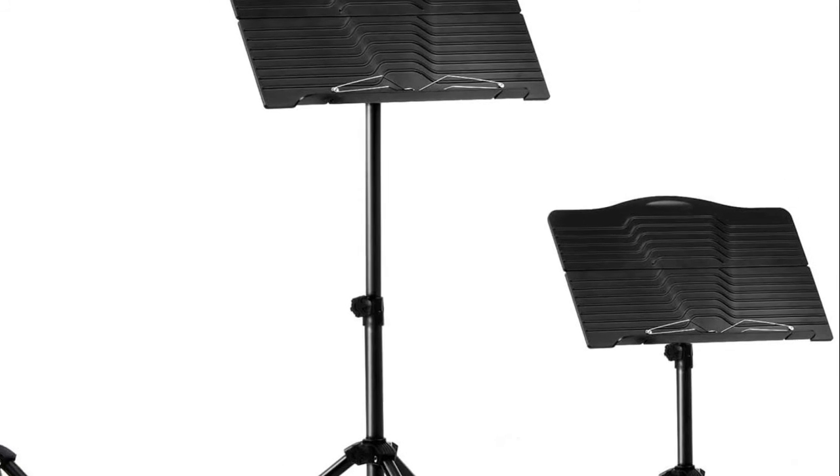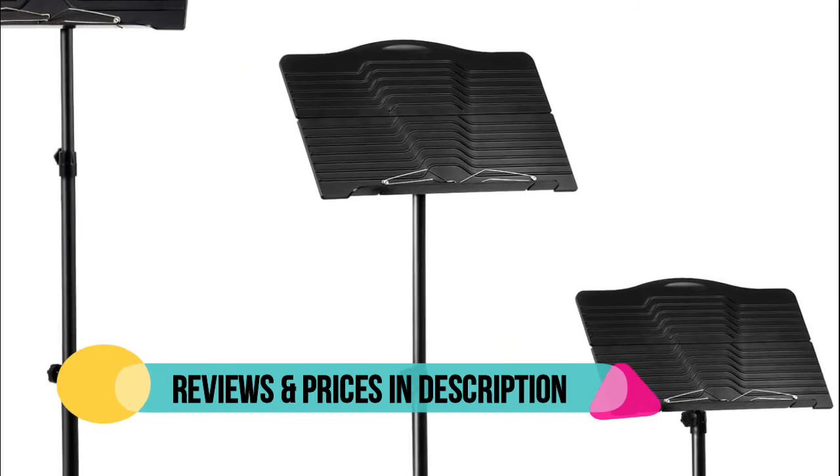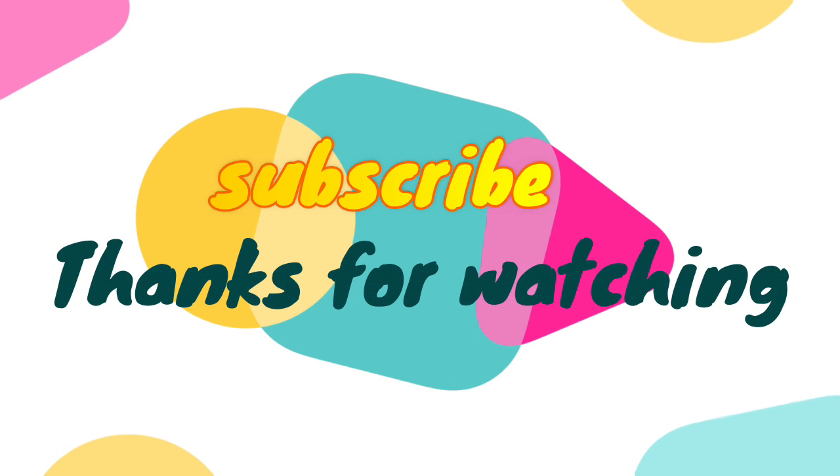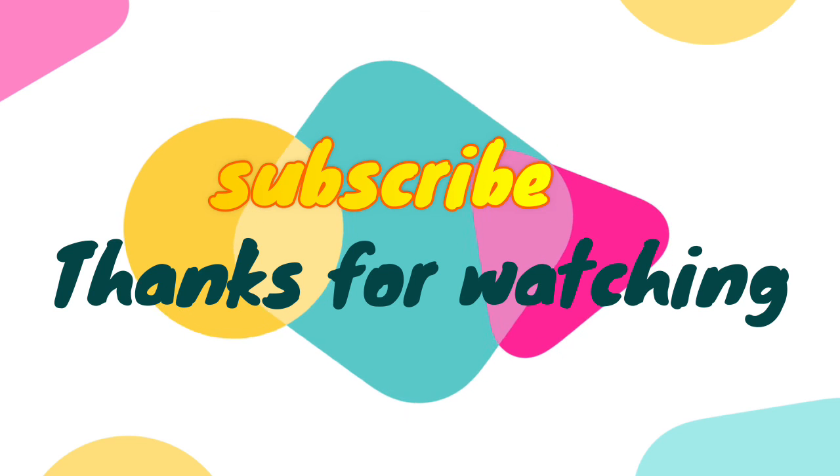The book plate is made of high quality ABS, and the shaft and legs are made of high-strength tubular steel. Be sure to leave a like and subscribe to the channel to get more videos like this in the future.